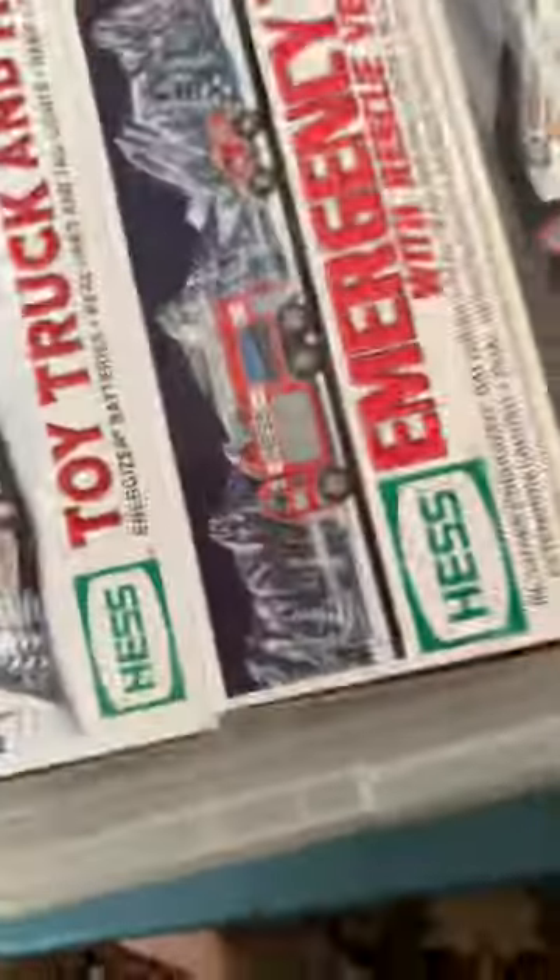Hopefully this video gets a lot of views. These are all my Hess collectibles. They're not really mine, but they're kind of my dad's. I just wanted to show you guys them.